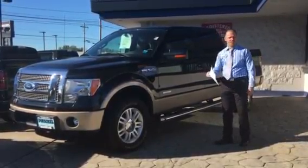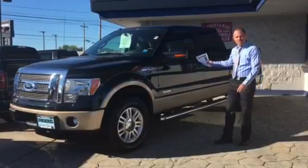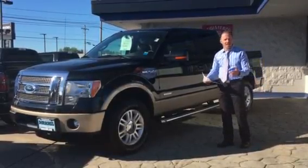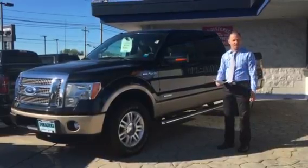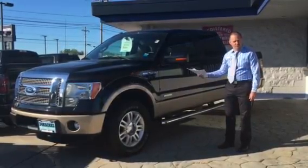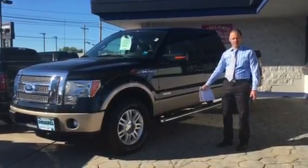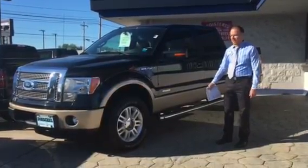This one has some nice little goodies on it. It's got the backup camera and backup sensors, so if you're going to be towing anything, it makes it nice and easy for you. It also has the trailer tow brake on there as well, so it's really set up for towing purposes.